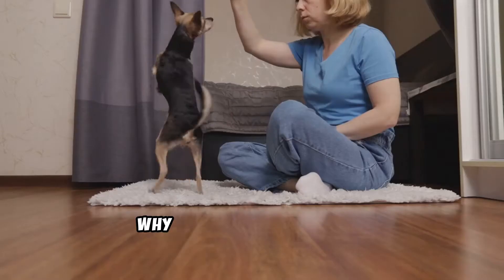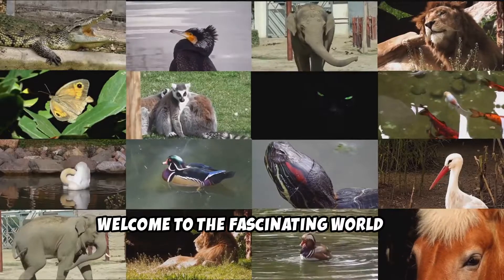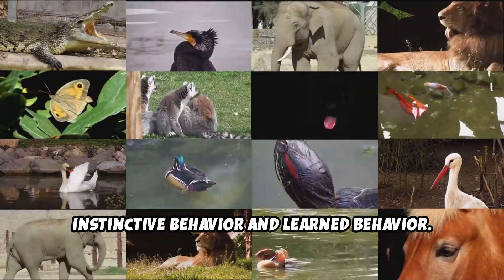Why do birds migrate? Why do dogs sit for treats? Welcome to the fascinating world of animal behavior, where we explore two key types: innate or instinctive behavior, and learned behavior.